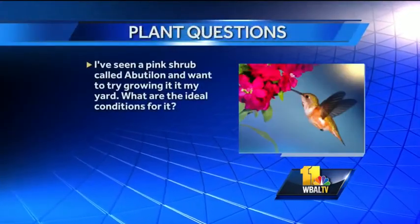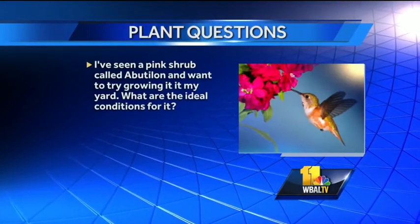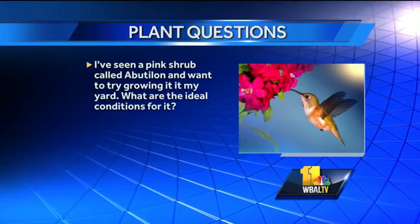The last question is about a pink shrub called abutilon. I want to try growing it in my yard — what are the ideal conditions? Abutilon is actually a houseplant, also called flowering maple, with a beautiful little upside-down blossom. It grows great inside in bright light. You water it when the soil starts to dry to the touch, and you can move it outside in the summer in a container or pot. I've never seen it planted in the yard in this area.